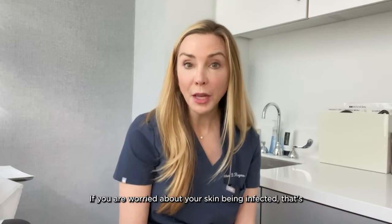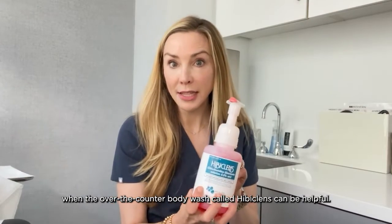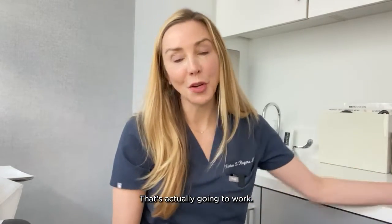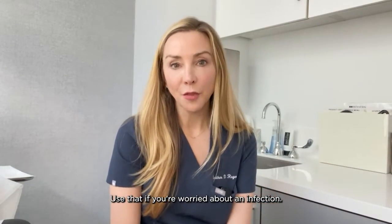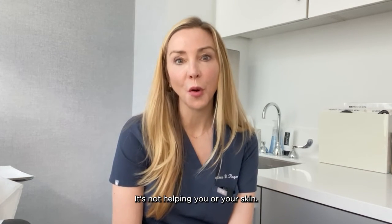If you are worried about your skin being infected, that's when the over-the-counter body wash called Hibiclense can be helpful — that's actually going to work. Otherwise, skip the topical antibiotic. It's not helping you or your skin.